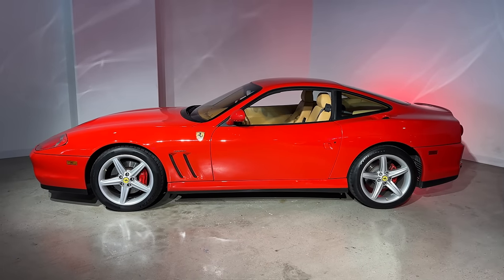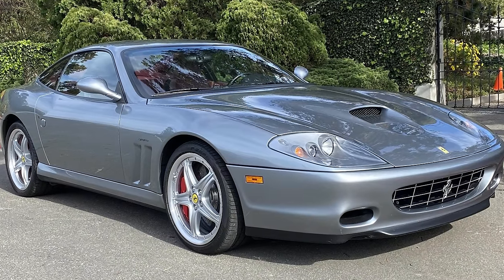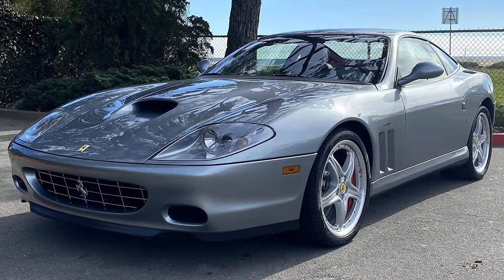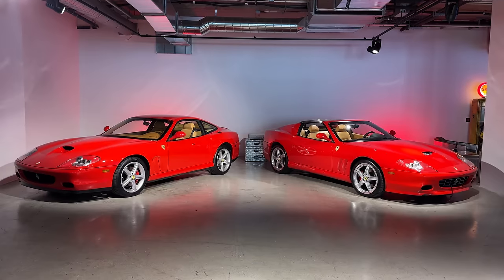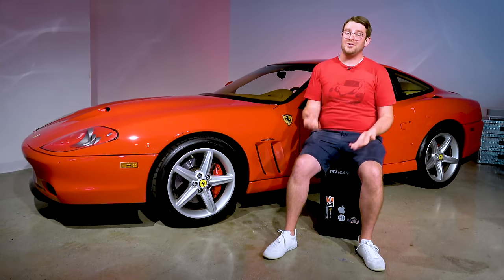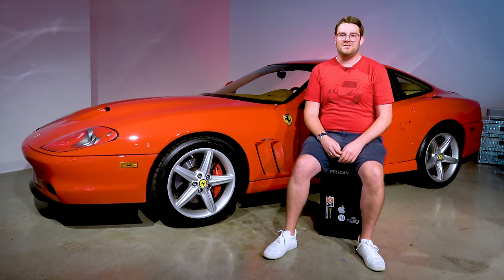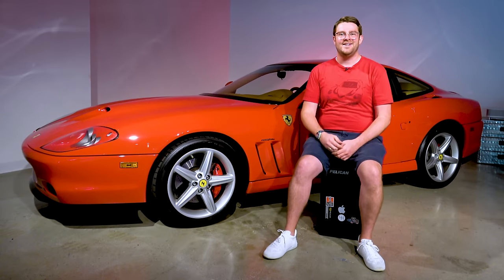Ferrari would make effectively four different versions of the 575 throughout its production run: the standard car, a car with the GTC handling package offering uprated suspension, carbon ceramic brakes, and performance-focused touches, a manual version, and just like the 550, a limited edition convertible — not called the Barchetta but the Super America, which happens to be sitting next to this one. Ferrari would make just over 2,000 examples of the 575, about a thousand less than the 550 that came before it.